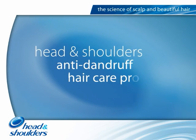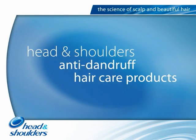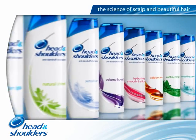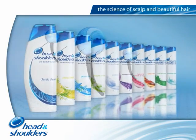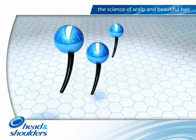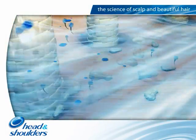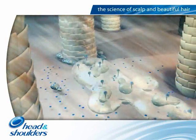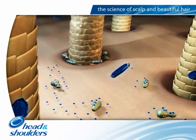Understanding the science behind dandruff and the scalp has enabled Head and Shoulders to develop highly effective anti-dandruff hair care products. First of all, mild cleansing ingredients called surfactants remove dirt and sebum. They not only leave the hair clean, but also reduce the food source for the fungus.